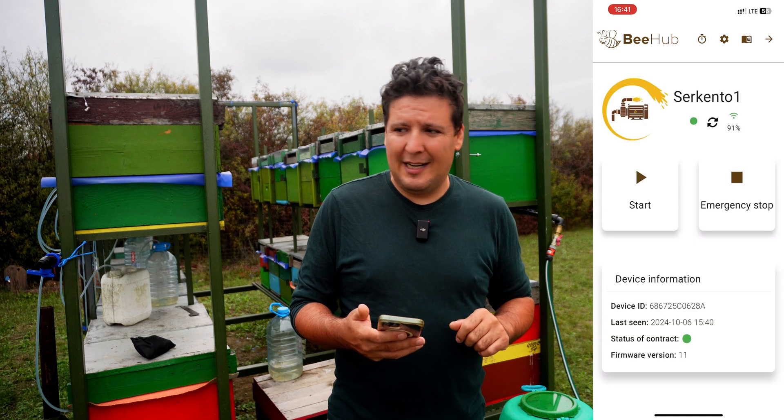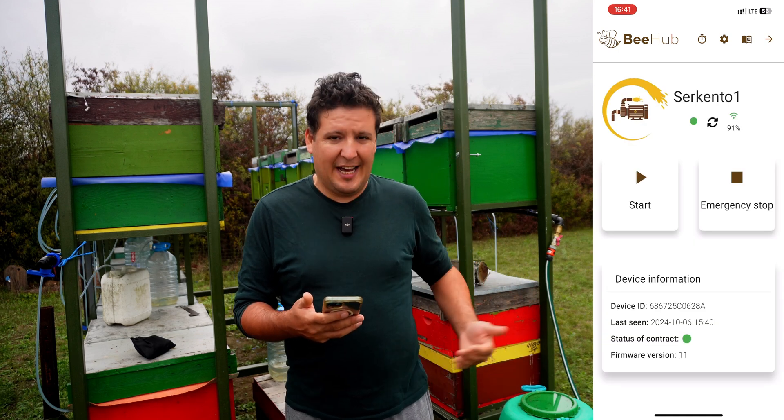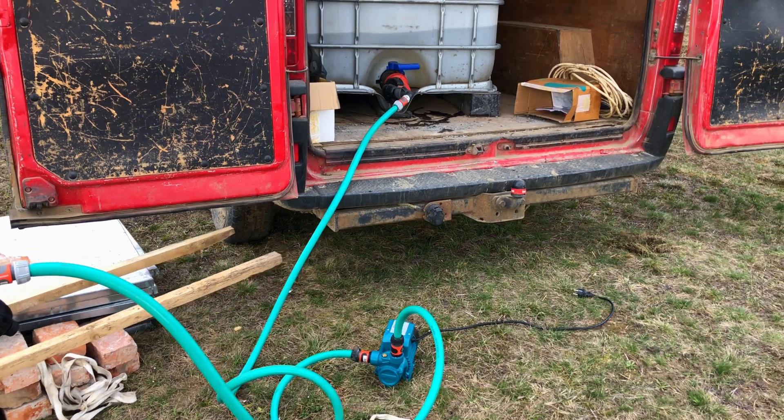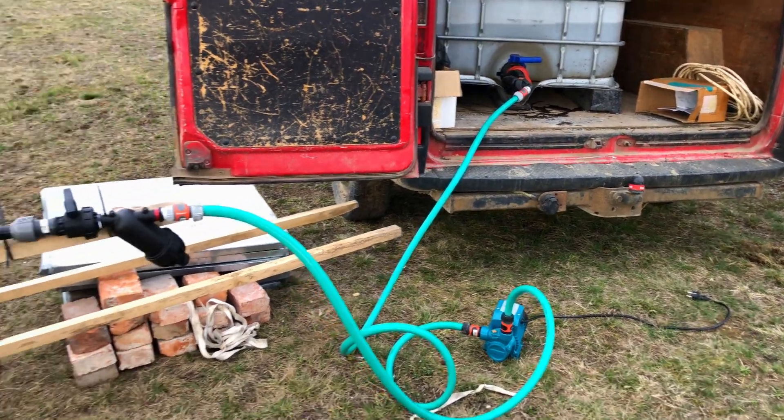This brings us to our new system. It's not just automated, it's intelligent, connected to a mobile app. The system operates on a 12-volt platform, replacing the older 220-volt setup. This allows us to integrate renewable energy sources like solar panels, making the system fully self-sufficient and even more efficient.